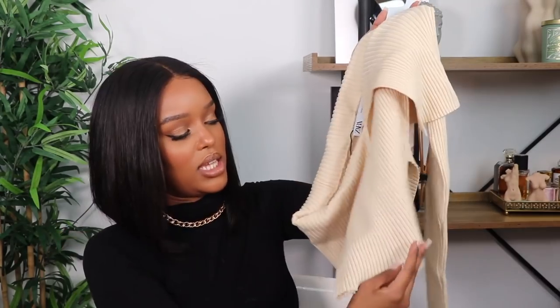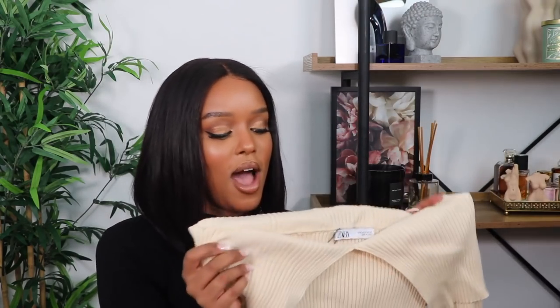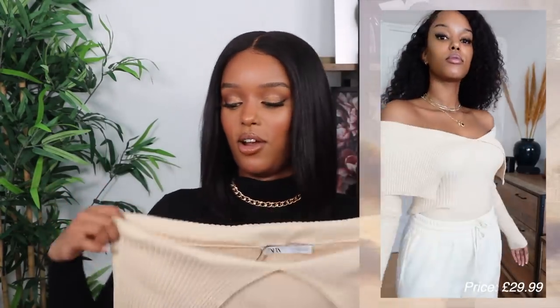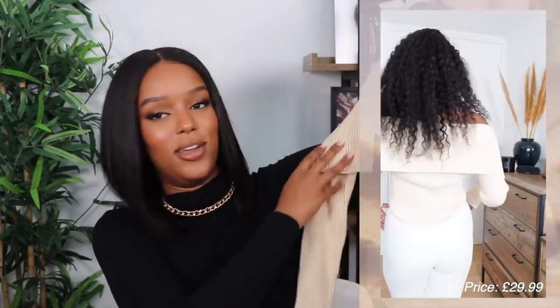Next I got this cute off-the-shoulder top from Zara. I love off-the-shoulder styles — they're really flattering on me. It goes in at the waist, it's nice and thick, cute but still autumnal. Maybe not best for winter but definitely for autumn. All my pieces I make sure I can layer with, because I hate being too hot or too cold. I've been really liking cream and sage tones — I'm trying to bring more color to my wardrobe and not just wear black all the time.